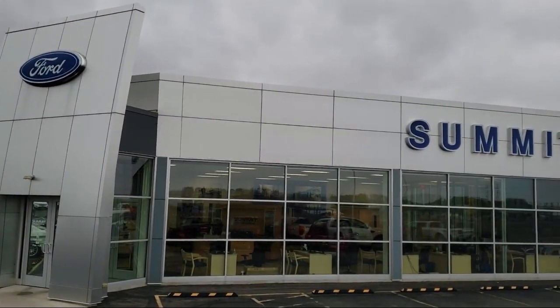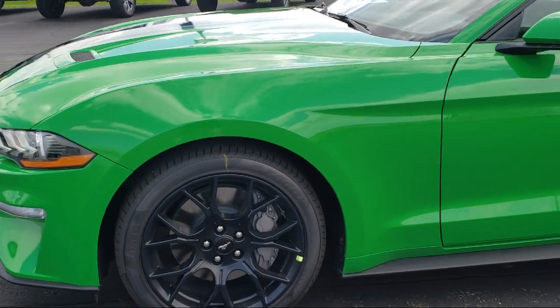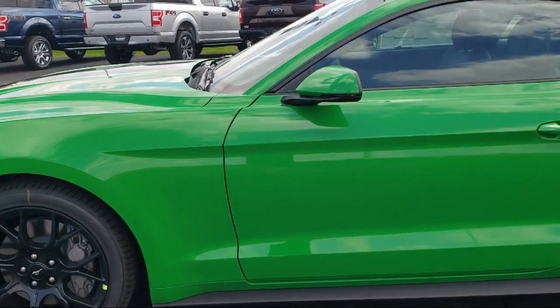Welcome to Summit Ford, your premier destination for purchasing a vehicle. Here's a look at another one of our new Ford vehicles from our great selection.